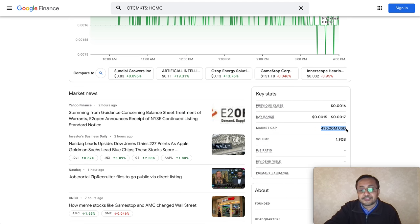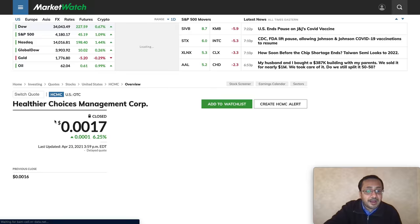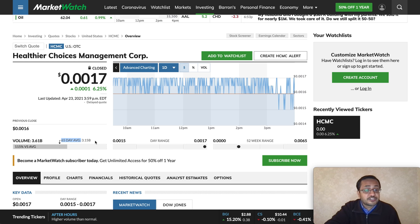Looking at next week, if the volume sustains above 3.15 billion — above the average — technical indicators suggest the stock should move in a positive direction. If it crosses 0.0020 and closes above it, the next price target is 0.0029. Thanks for watching — please like, share, and subscribe so we can share this information with more people. I'll see you in the next video.